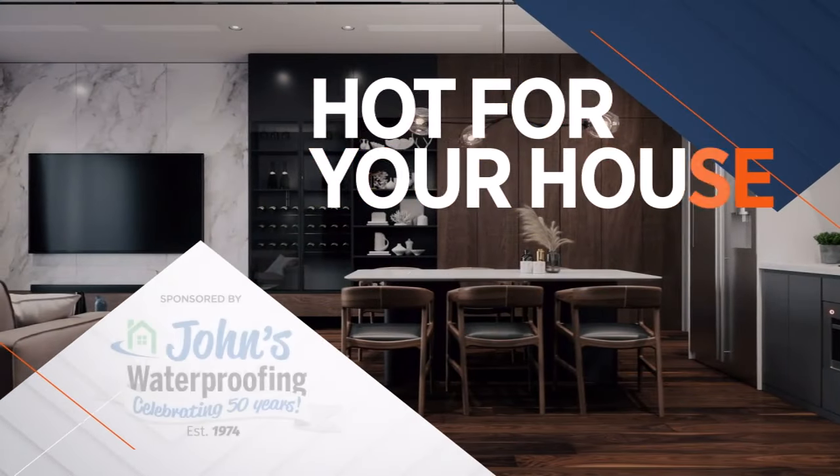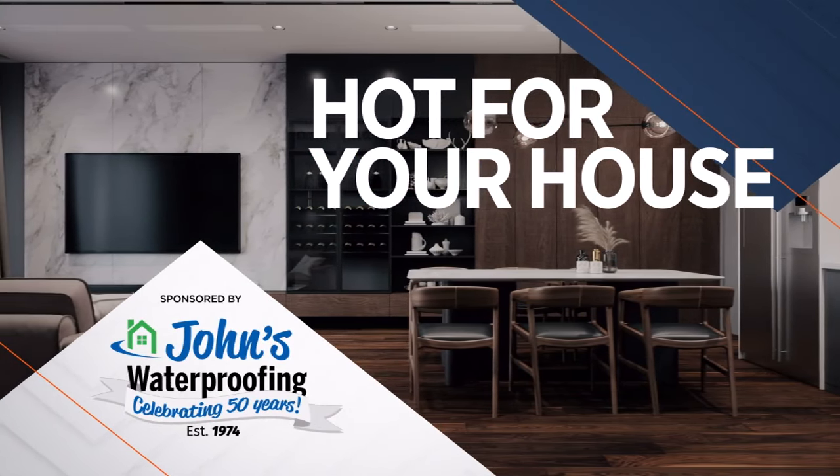Recently caught up with Brian Thomas to learn about GenTent. Now it's time for Hot for Your House, sponsored by John's Waterproofing.